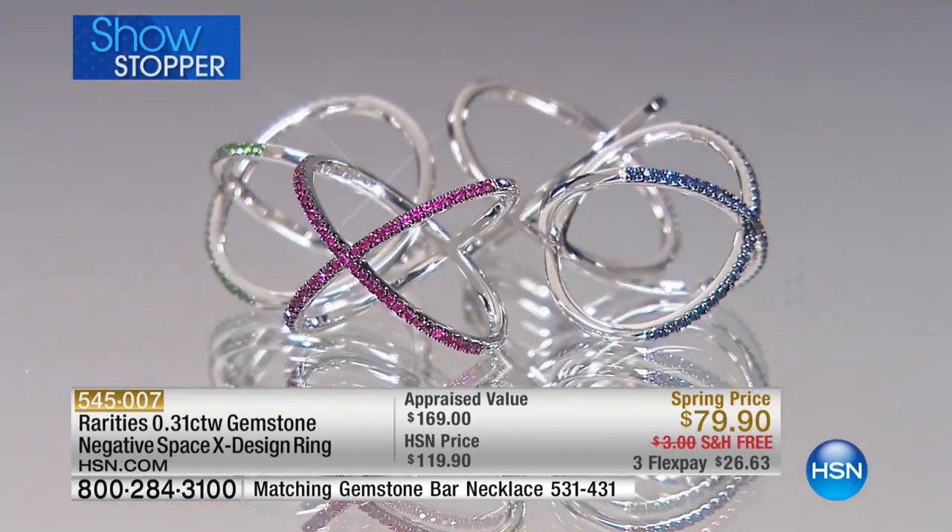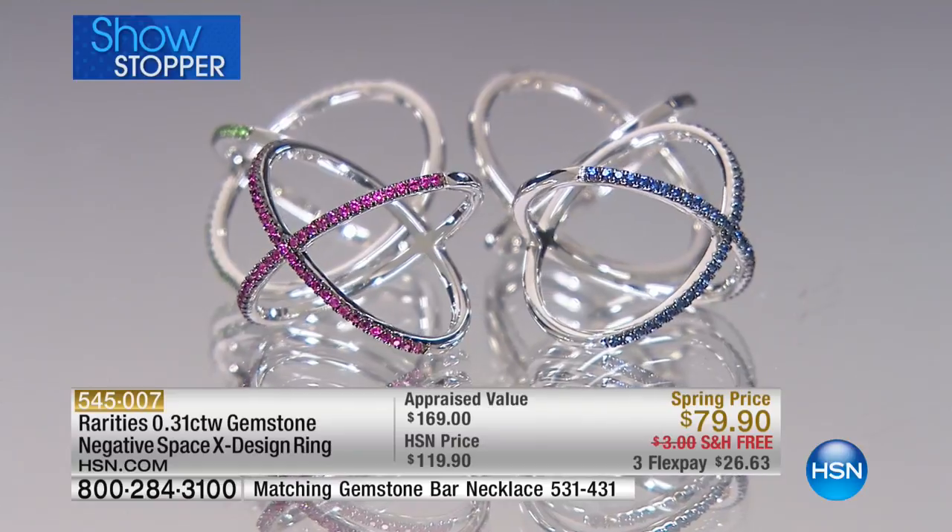There is an argument for getting more than one color in this ring, because I think you will wear it that much — especially for those of us who lead very active lifestyles, to have a ring that is this low profile and this comfortable and this easy to wear. So comfortable, in fact, that you forget you're wearing it.